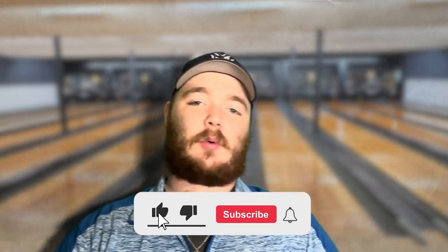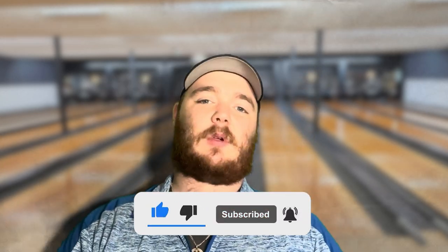Anyway guys, I hope you enjoyed. Be sure to like, comment, subscribe, share, and hit that notification bell. Subscribe to our channel for 607 Ball Busters. I'm Zach and we'll talk to you all later. Peace.